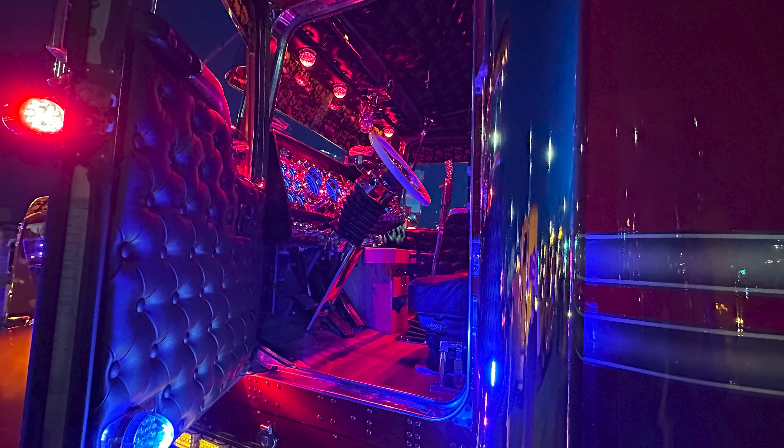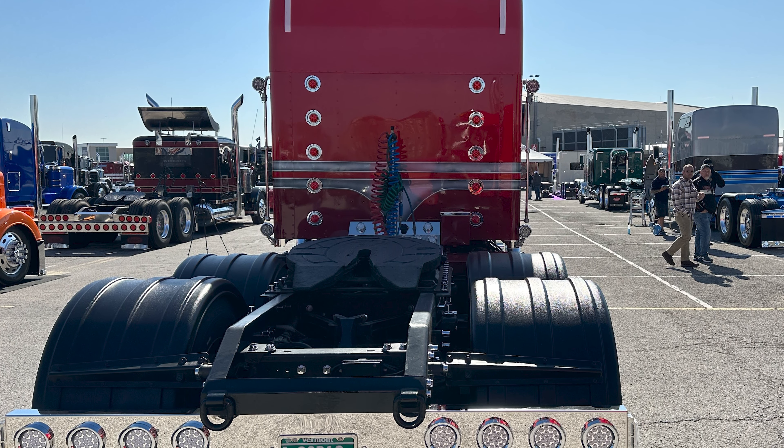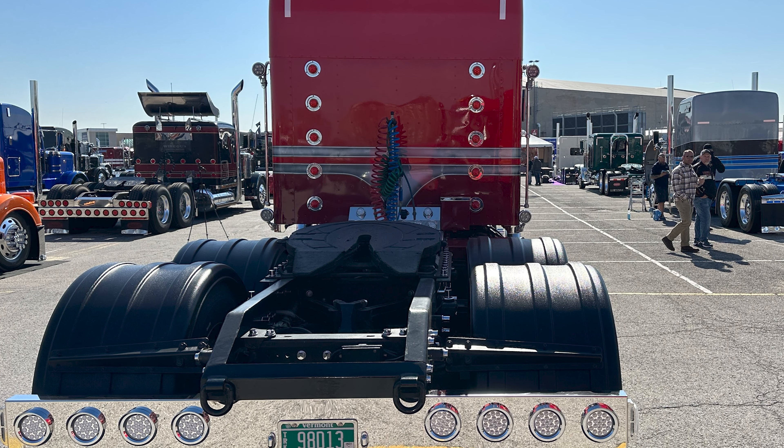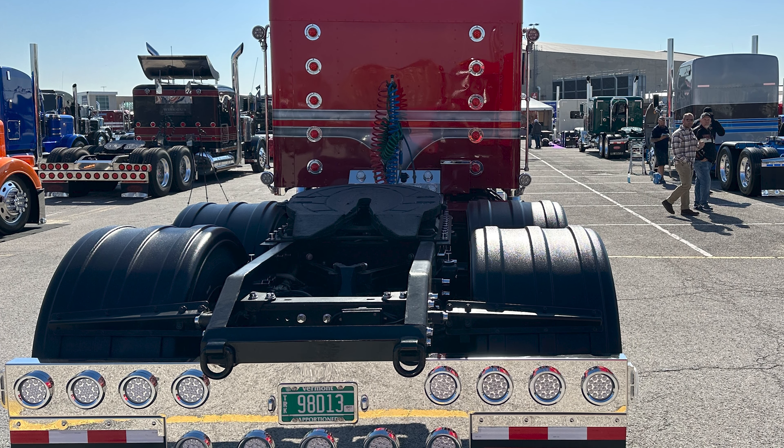They did a nightstand out of curly maple and bordered it in mahogany. I have two upper compartments that were open and they used curly maple to make two doors for that. I put two 6x9 speakers, one in each door.